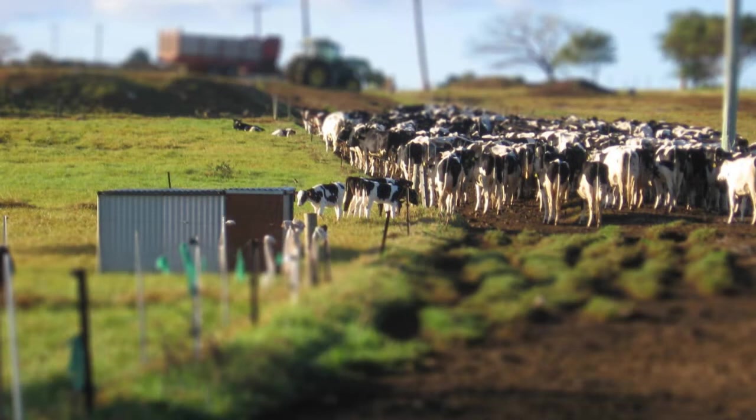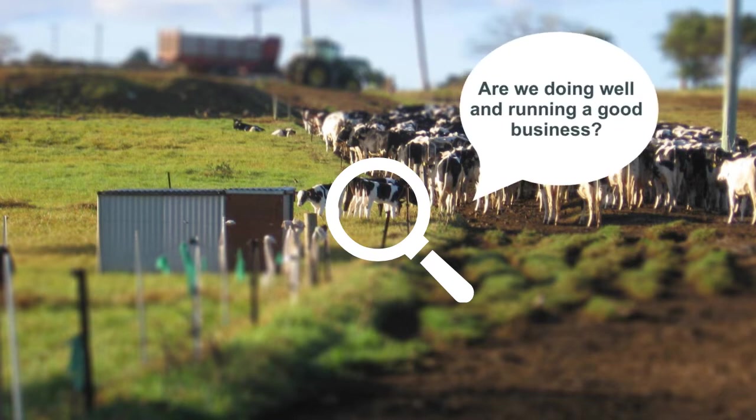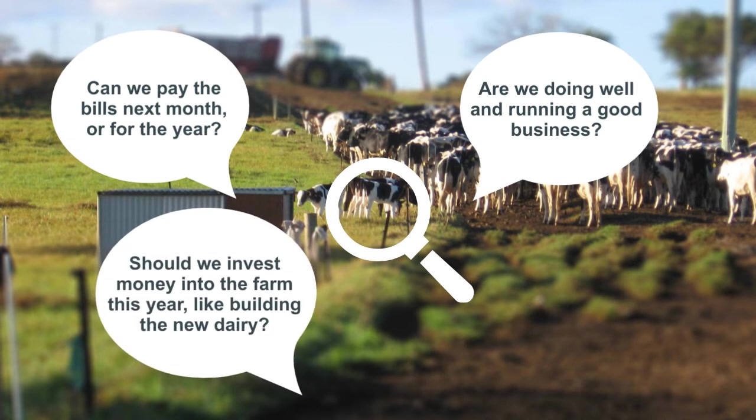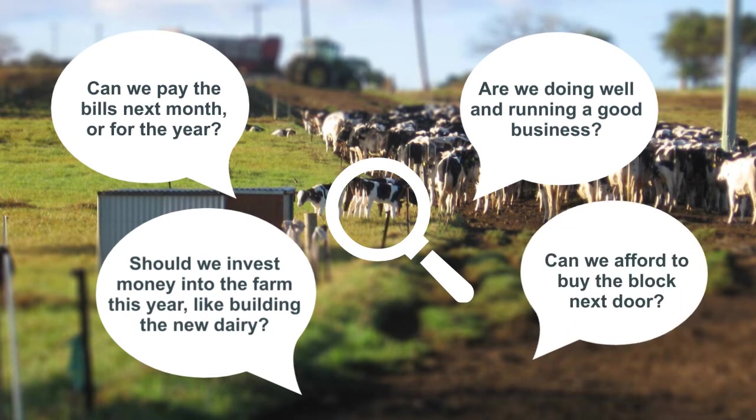When a dairy farmer takes the time to stop and look at his or her business, a number of questions commonly come to mind. Are we doing well and running a good business? Can we pay the bills for the next month, or for the year? Should we invest money into the farm this year, like building the new dairy? Can we afford to buy the block next door?